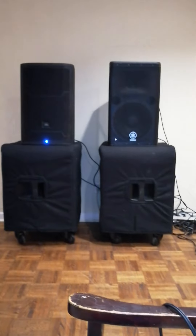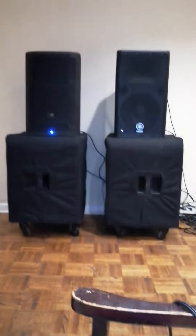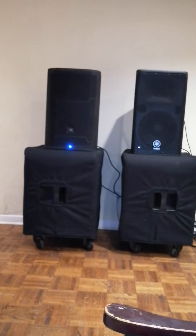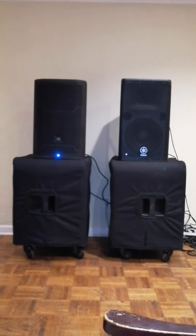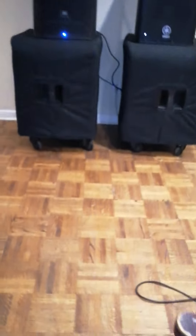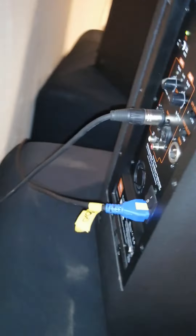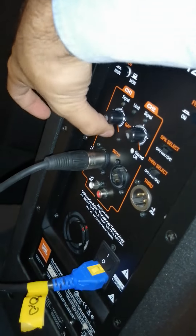Straight out of the box, we're going to test them out and see which one suits it best. Starting with the Yamaha - interesting, Nova Audio came out of it and we're not getting any signal. That's odd, interesting.